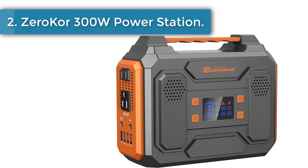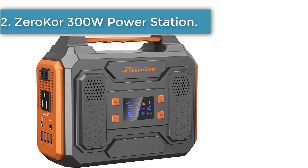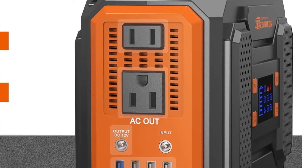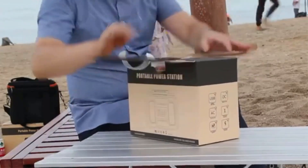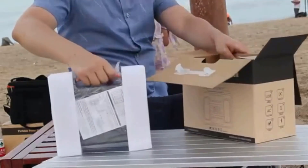Number 2: Zero Core 300 Watt Power Station. At 300 watts, the Zero Core portable power station generates just a fraction of a regular tailgate generator's power. While this may not sound ideal for everyone, it's still an excellent option for charging phones, laptops, mini fridges, griddles, and other small appliances.